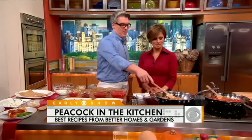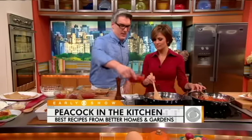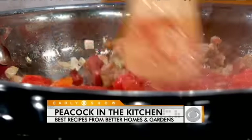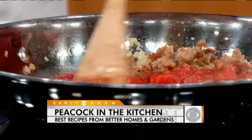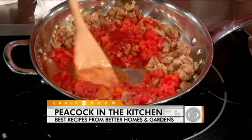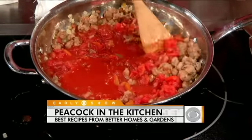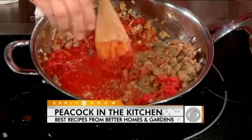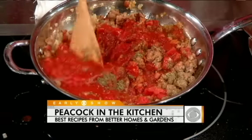We're making one with whole wheat lasagna noodles, and a meat sauce that has some Italian sausage, some pancetta, onions, garlic, and then some crushed tomatoes. You sauté the sausage, the onions, the tomato paste — mix it all up and cook it down, making it into a nice sauce. You're scooping up all those little brown bits. And some Italian seasoning. Then you make this wonderful sauce.